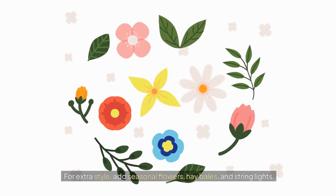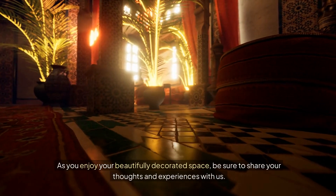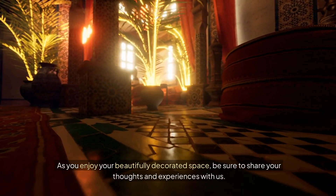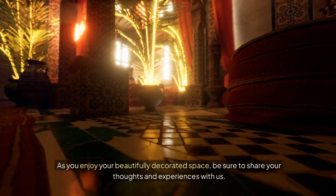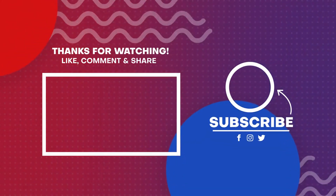For extra style, add seasonal flowers, hay bales, and string lights. As you enjoy your beautifully decorated space, be sure to share your thoughts and experiences with us. Do not forget to subscribe, share, and comment for more fall decorating ideas.